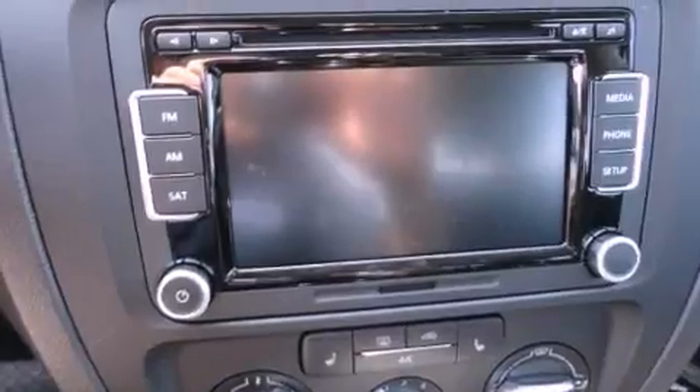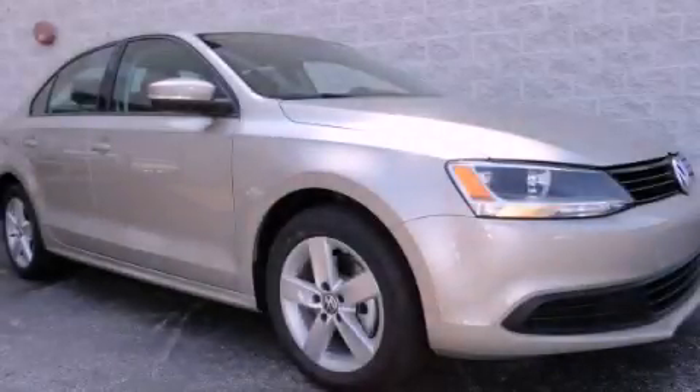With an EPA estimated rating of 42 miles per gallon on the highway, this automobile is clearly a fuel-efficient choice. Contact us today to arrange your test drive.